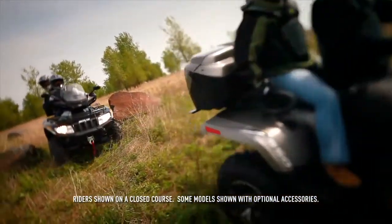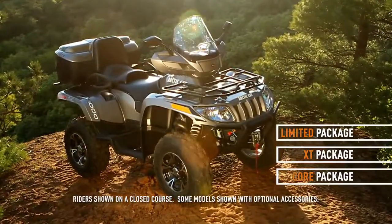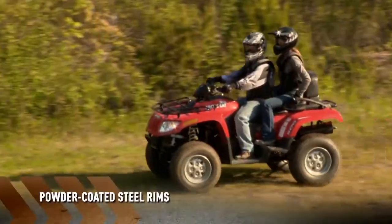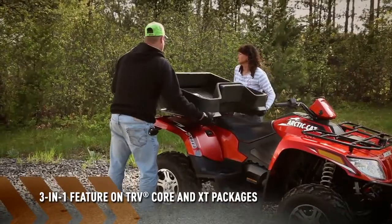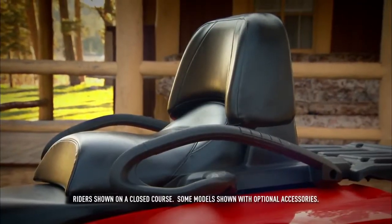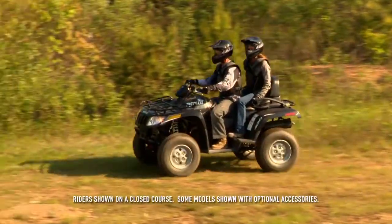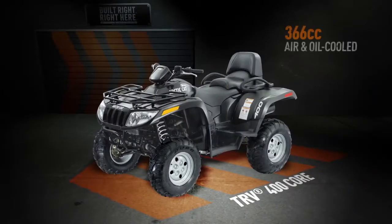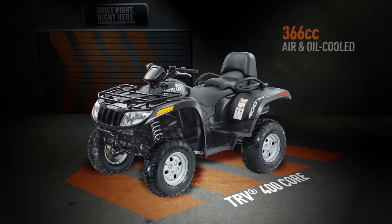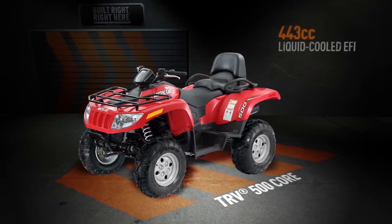TRVs come in three different packages: Core, XT, and Limited. Core packages all feature powder-coated steel rims and a three-in-one feature that allows the rider to choose between the passenger seat, optional large rear rack, or optional rear cargo box for added versatility. Core packages include the 400 and 500. The 400 gets a 366cc engine and comes in black, while the 500 has a 443cc engine and comes in red.